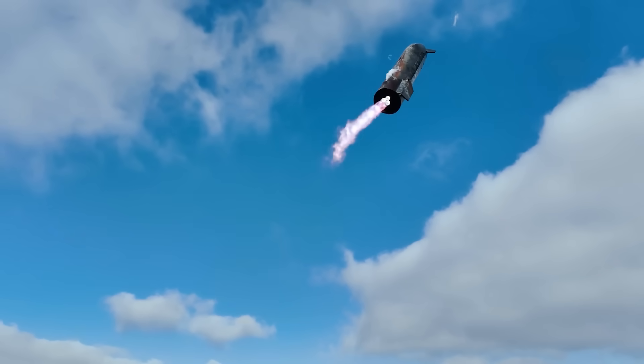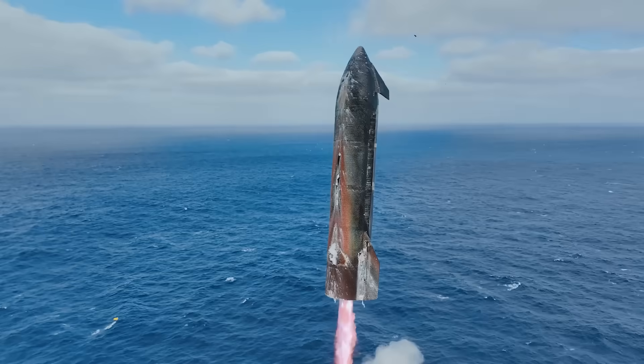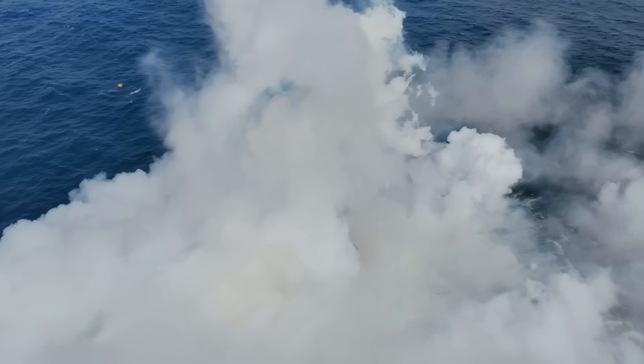SpaceX just released two new angles of the recent Flight 11 upper stage splashdown from multiple different drones. This provides an extremely clear view of the state of the ship and how it held up during re-entry, along with better angles of the final flip maneuver. Here I'll go more in-depth into the new footage, how the heat shield held up, and the preparation for future catch attempts.